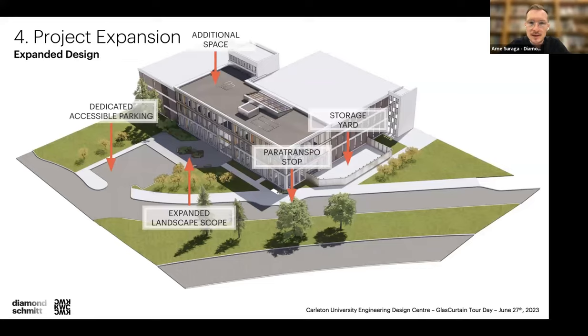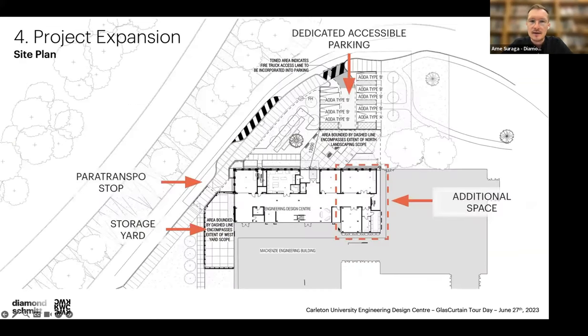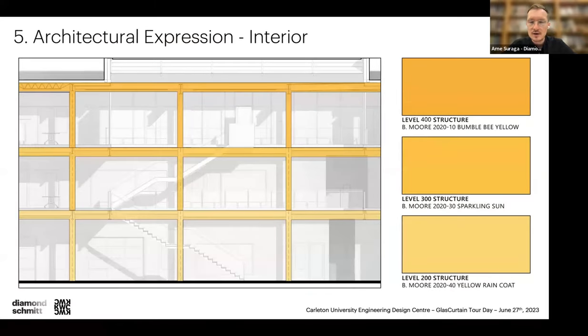This is a quick rendering of that initial concept — how we took over this whole block. The building became much more prominent, with a larger entryway introduced. On the site plan you can see larger zones dedicated to ParaTranspo and accessibility. Carleton's accessibility count in this area was a little low, so the thought was to make most spaces AODA Type A and B so Carleton could decide how to allocate them.